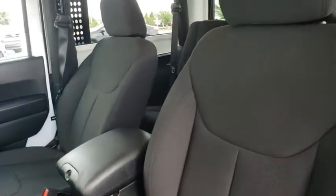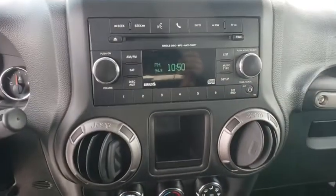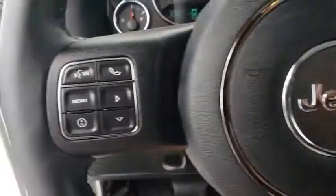AM-FM stereo radio, fog lamps, CD player, MP3 player, passenger airbag, trip computer, bucket seats, and auxiliary audio input. This vehicle is CARFAX certified, one owner, and qualifies for the CARFAX buyback guarantee.